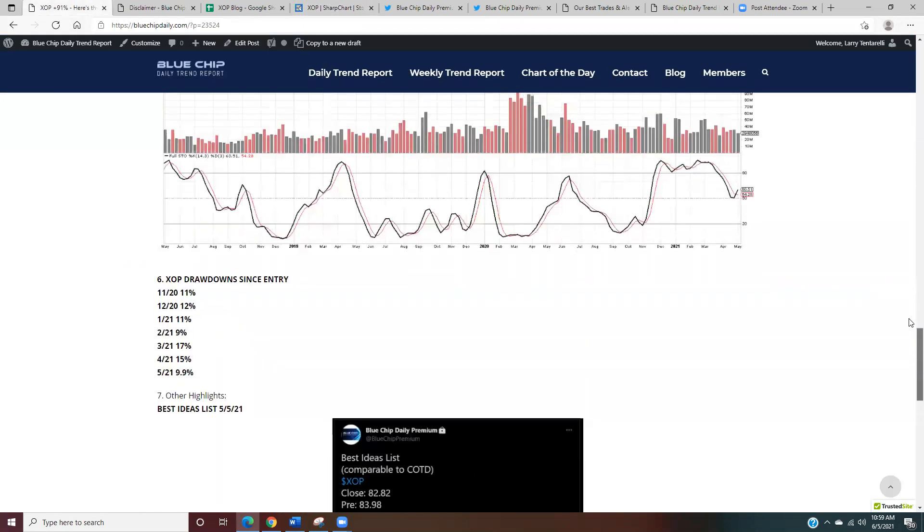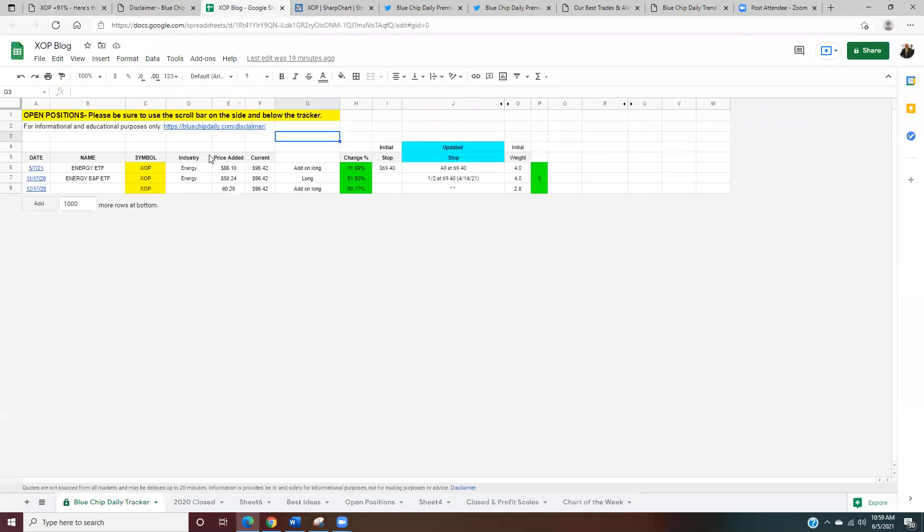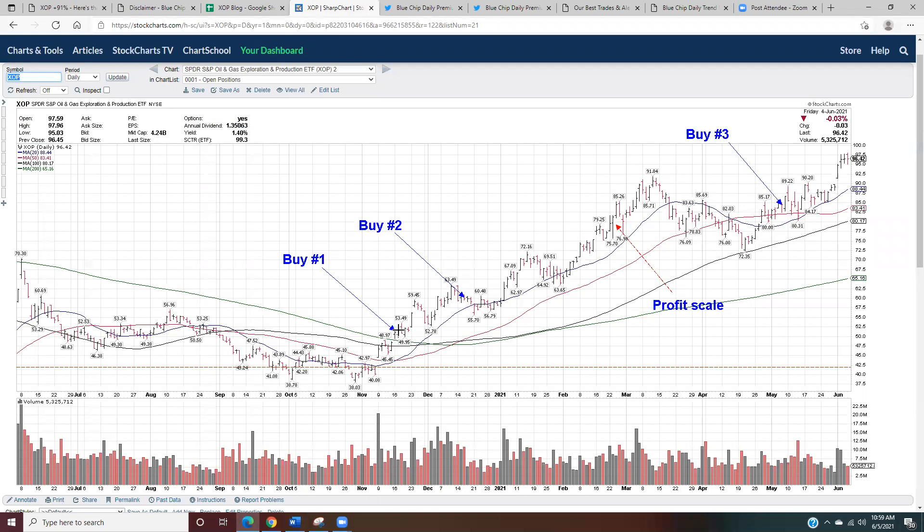Since the first buy, I'm up 91%. The add-on buy in December is up 60%, and another add-on buy on May 7th is up just under 12%. I track everything on the members' website. This is an edited version of the spreadsheet that members see, but members have access to it 24/7 on the website — first buy, second buy, third buy all tracked. The key thing to emphasize is the signal was very simple: a close over the 40-week moving average, in this case the 200-day moving average, is what got me into the position.